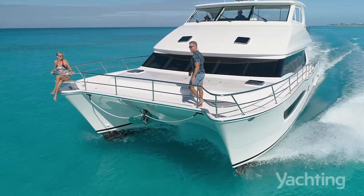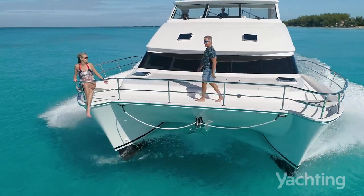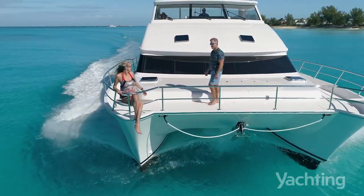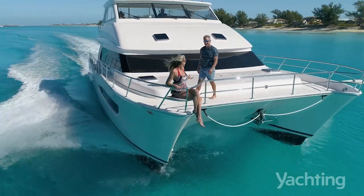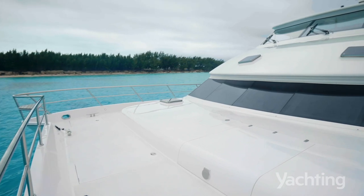We never converted from a sailing cat to a power cat — the boat was designed from the ground up, from a clean piece of paper, as a power cat. Some of these power cats are 30 feet wide, which is not ideal. Here on the 60, we're 24 and a half feet wide,